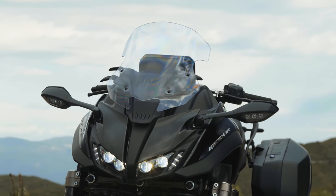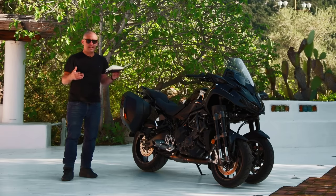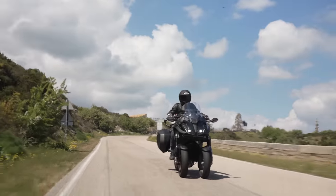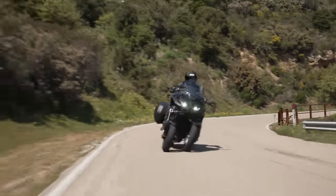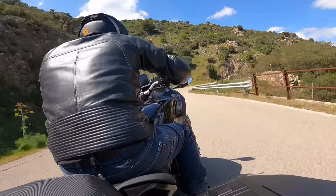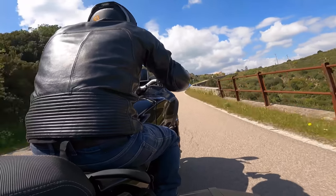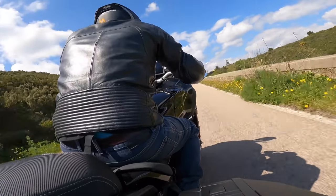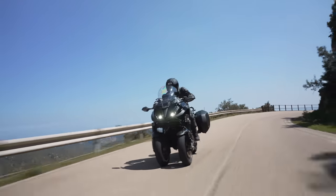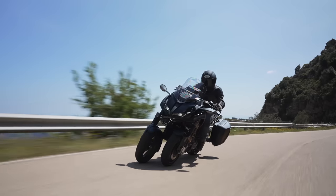There's now an adjustable screen, which is a big plus — the previous bike didn't have one, and it's something you really want for sports touring. The seat has been revised: same height, but narrower step-over, making it easier for shorter riders. The engine modes, power modes and electronics have all been tweaked and updated as well.